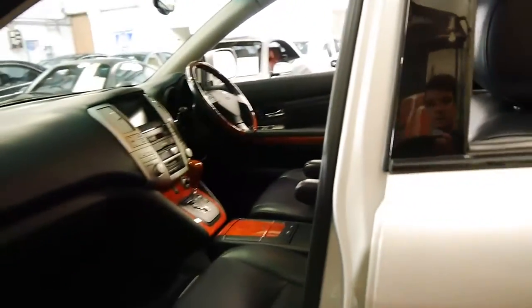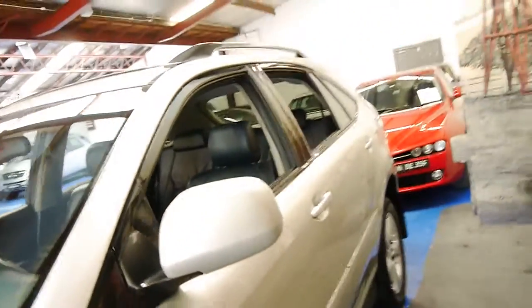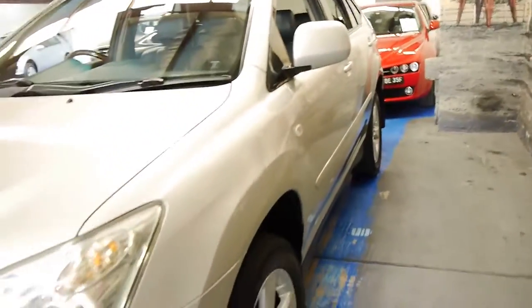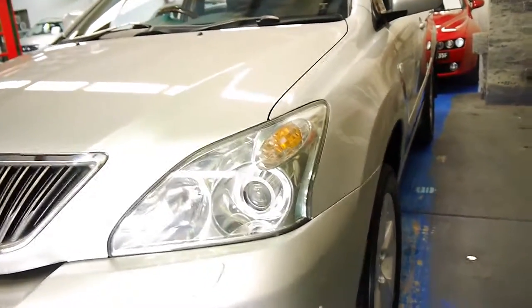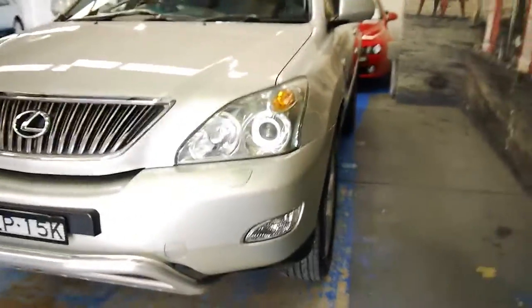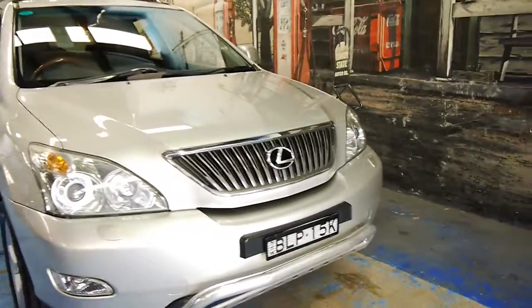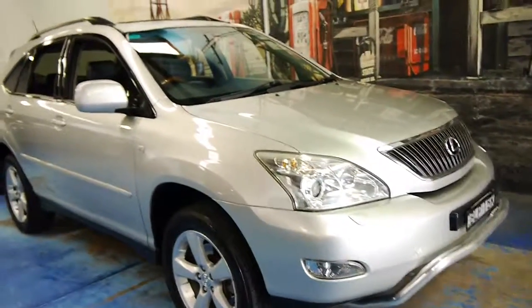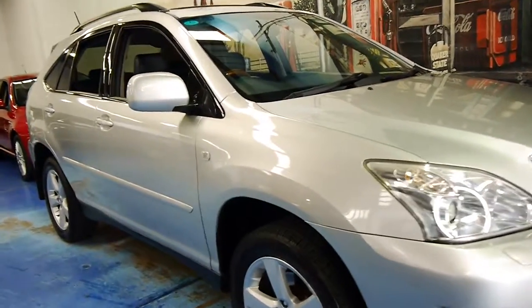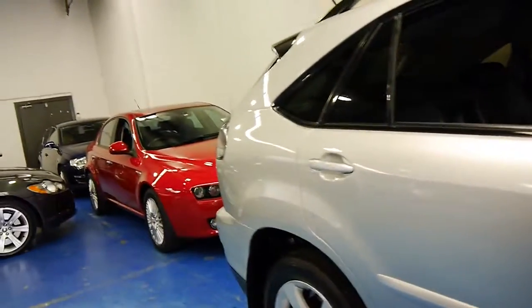If you've been looking at a few of these RX330s or 350s for that matter, come and have a look at this. If you've been a little bit disappointed with the condition, I think you're going to be very happy with this car. The headlights are in great condition. It hasn't been parked outside, which has obviously aided in keeping it in this lovely condition. This is a car we are very, very proud to have here at the Old-Timer Car Centre in Marrickville. Thank you again for watching and we look forward to hearing from you.